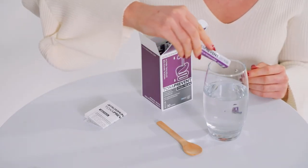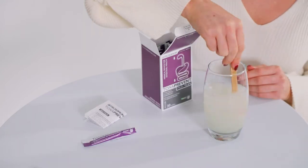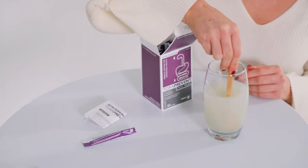Toxaprevent MediPlus sachets are designed to work and target toxins in the upper digestive tract, mouth, esophagus and stomach.